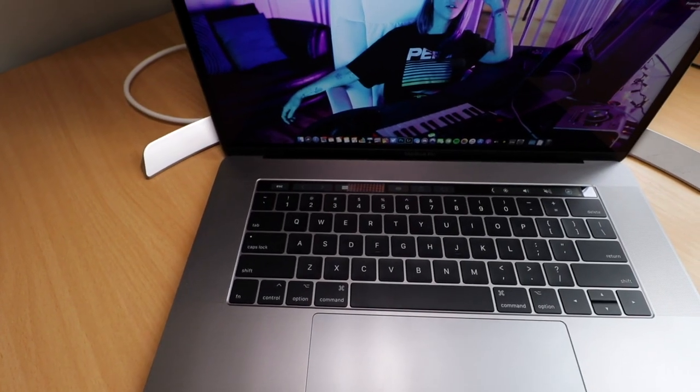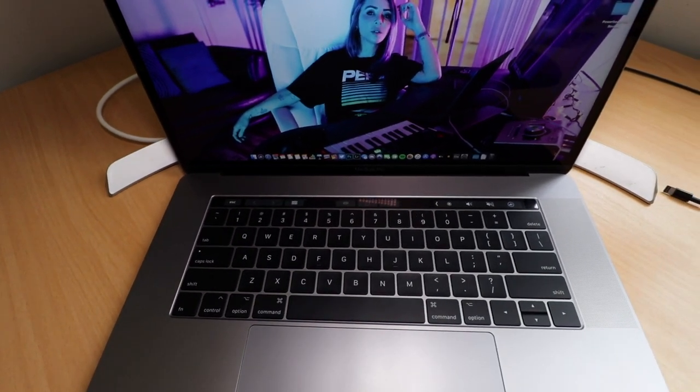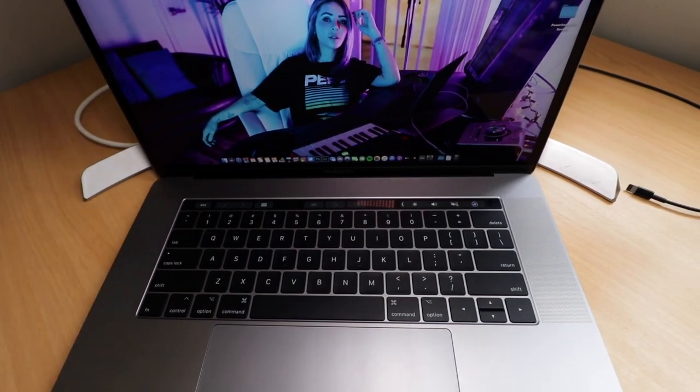The B key would often repeat characters or not work at all. In everyday typing it would happen sometimes but not all the time. The most annoying thing was when I was editing — the B key in Final Cut I have programmed to the blade tool to cut and shorten clips. Sometimes when I'd press it, it wouldn't work and it would just interrupt my workflow. I found that a bit annoying.